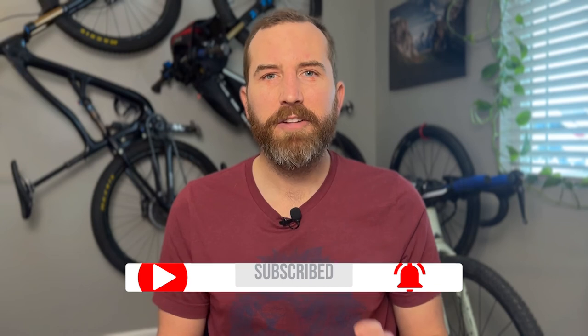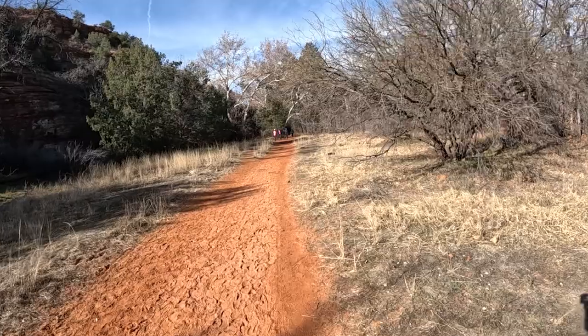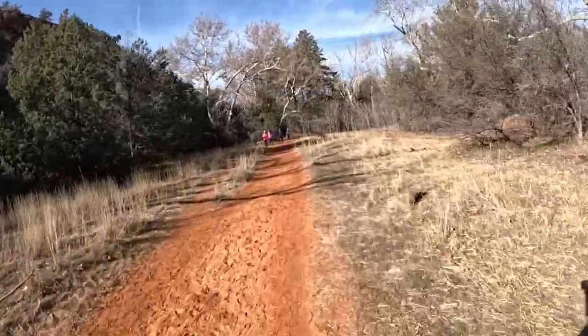A little disclaimer: this is an unofficial bikepacking route. Ride and camp at your own risk. Always follow prohibited camping and fire signage. Pack it in, pack it out, and yield to hikers and horses and be polite. Don't be an asshole.